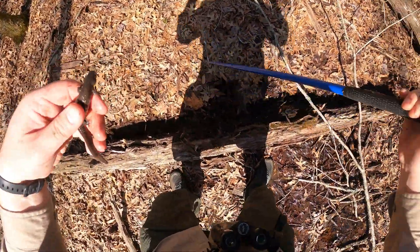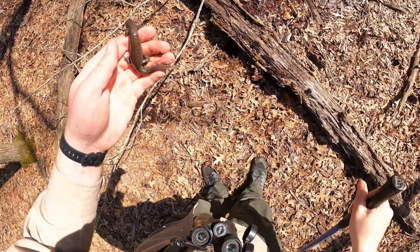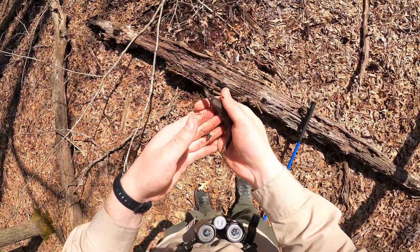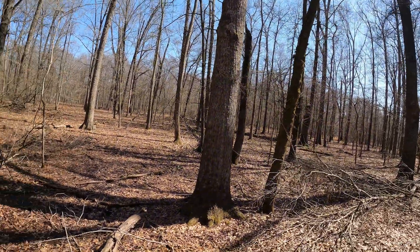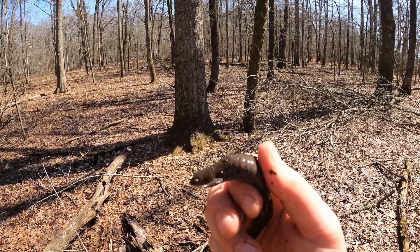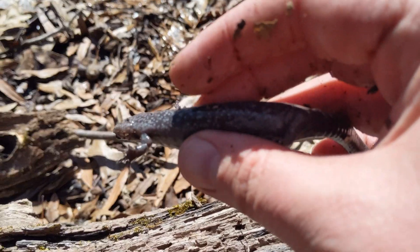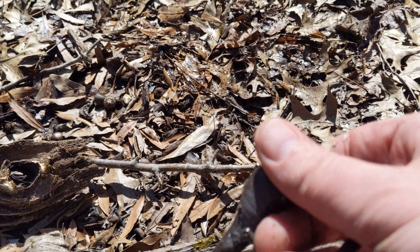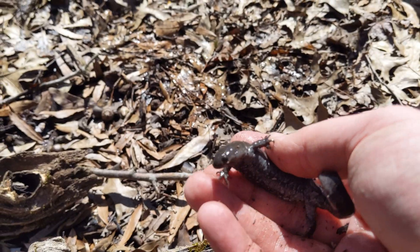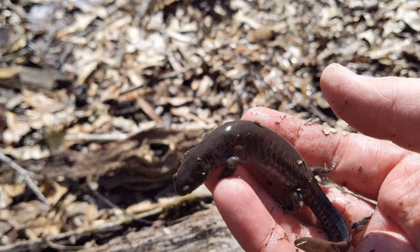We got a second smallmouth salamander here. Nice look — see the underside? It's got this nice sort of speckled pattern. We will put him back.